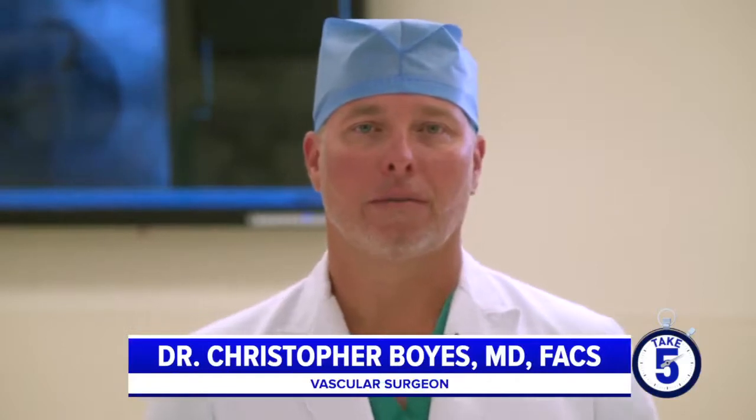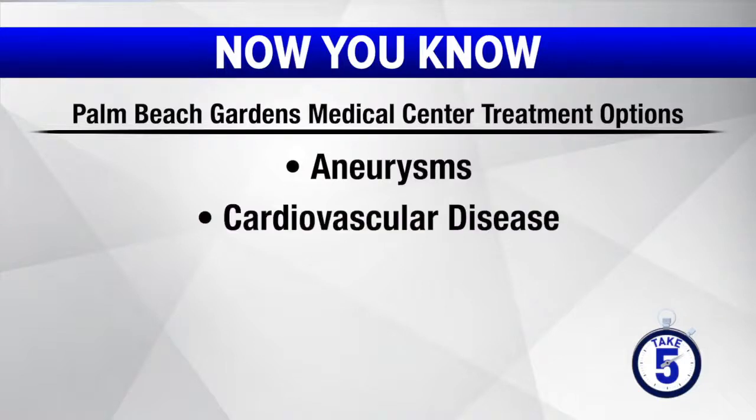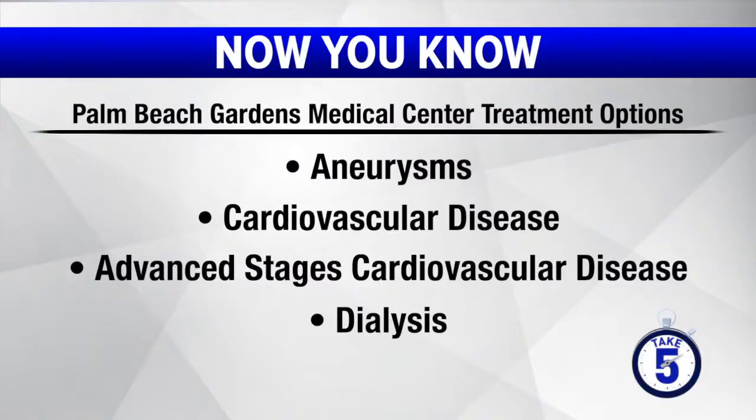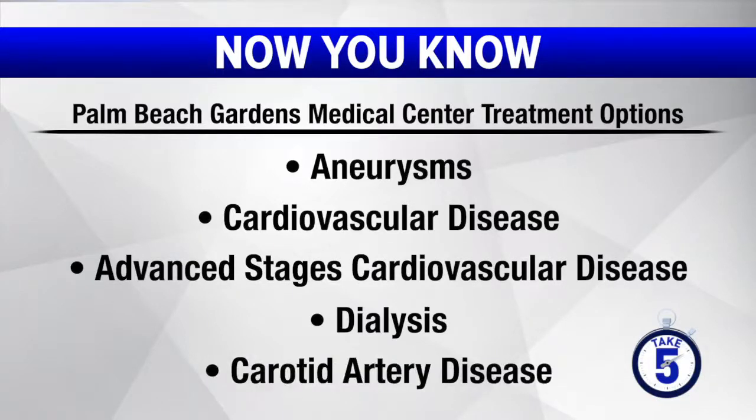Doctor, tell us about the types of conditions you treat as a vascular surgeon. As a vascular surgeon, we treat a wide range of both arterial and venous disease processes throughout the entire body, including aneurysms, peripheral vascular disease, advanced stages of peripheral vascular disease including critical limb ischemia, which put patients at risk for developing gangrene and potentially amputation. We also treat dialysis patients and carotid artery disease. I don't believe that there is a single cardiovascular procedure out there that this hospital doesn't provide.